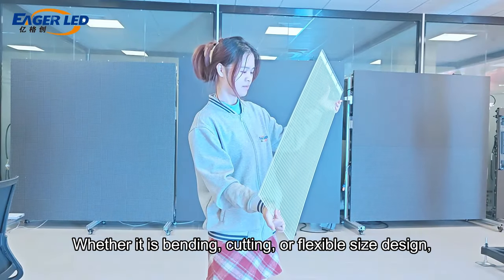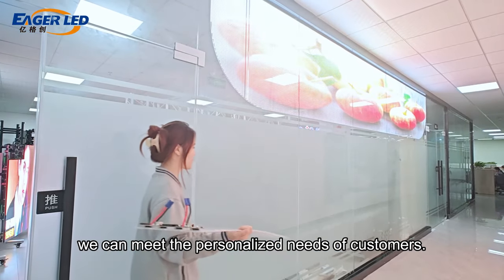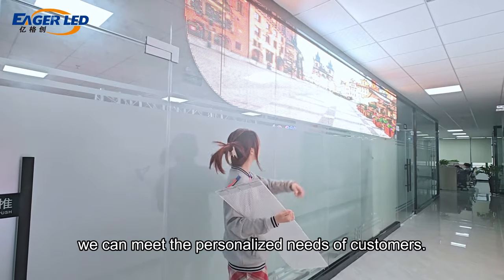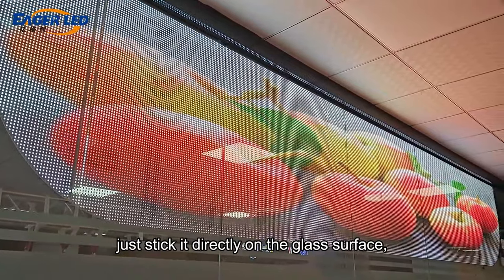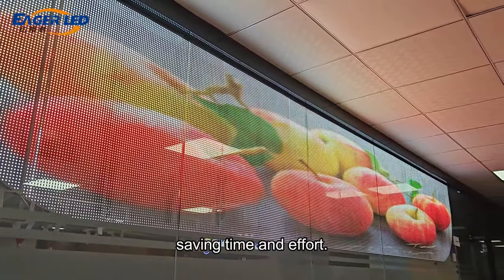Whether it is bending, cutting, or flexible size design, we can meet the personalized needs of customers. The most important thing is that it is easy to install — just stick it directly on the glass surface, saving time and effort.